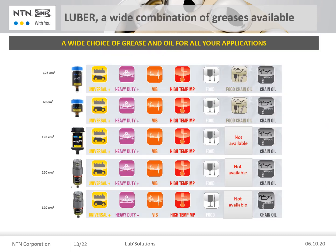Our lubricator range is available with the following lubricants: universal grease for general purposes — industrial and automotive; heavy duty grease for heavy loads; VIB grease for vibrations; ITEM grease for high temperatures up to 180°C; Food AL for the pharmaceutical and food industry; Food Chain Oil for the food industry; and Chain Oil for chain lubrication.